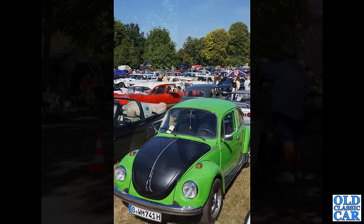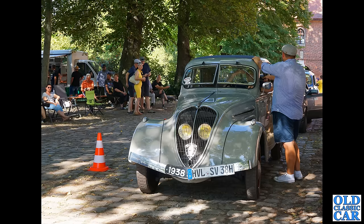This beauty is a 1935 to 1942 streamlined Peugeot 402 — what an incredible car that is. Three different wheelbase options were available on these cars.